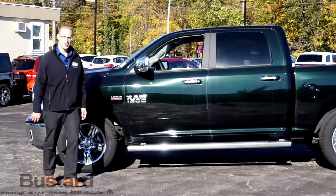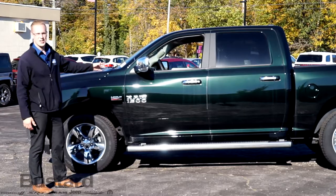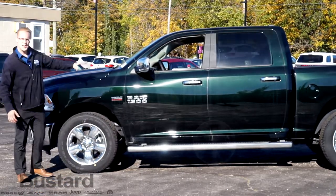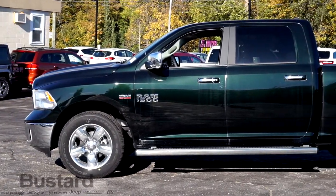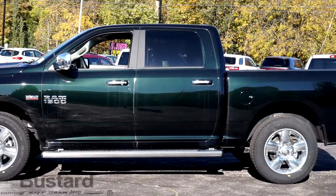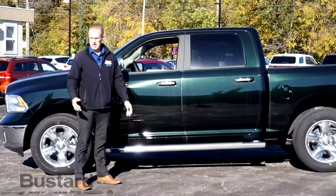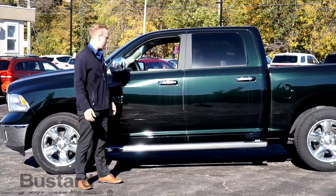One of the best things you're going to notice about this truck specifically is the colour. On a beautiful fall day like this, you'll see that at certain angles it's dark green, and at other angles it's black. We call this black forest green — a great colour, not often seen on the road, and I personally like it quite a bit.